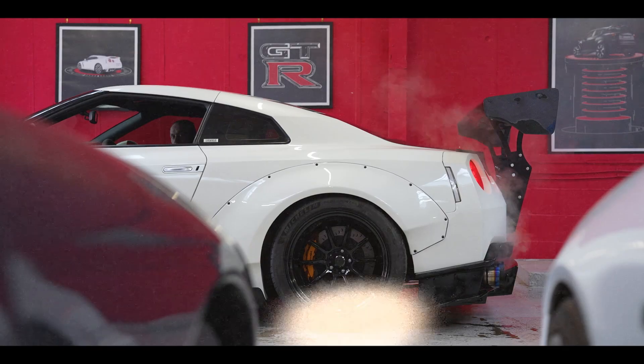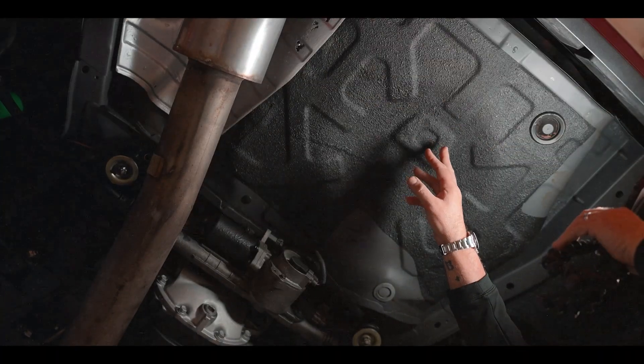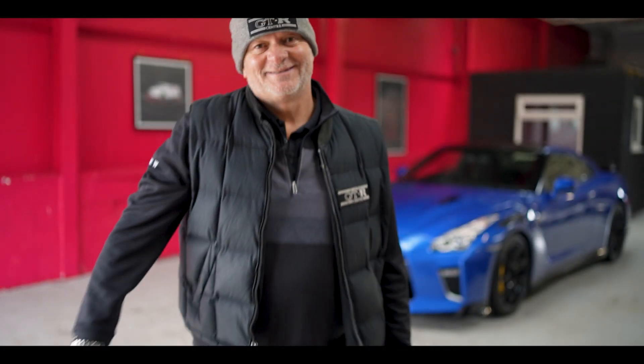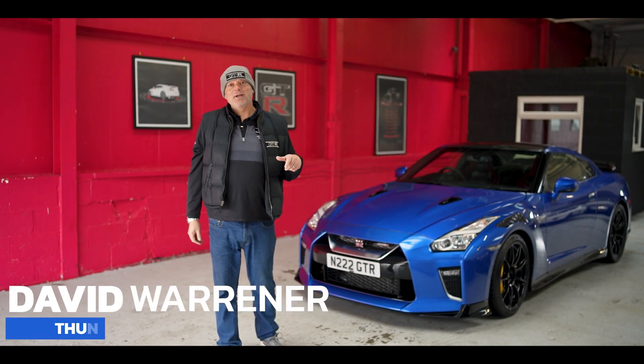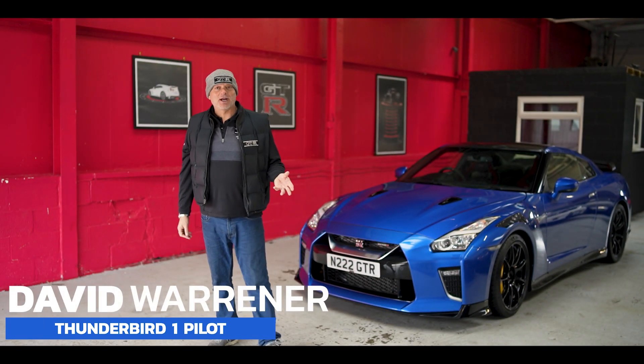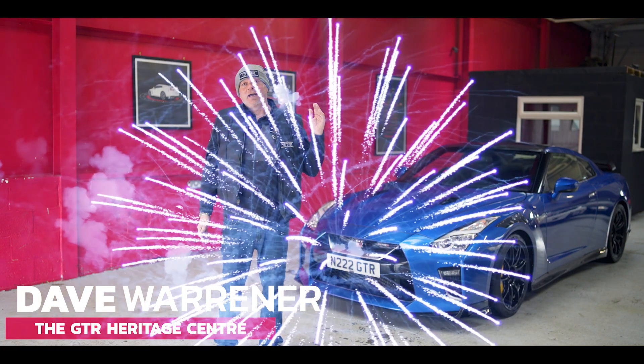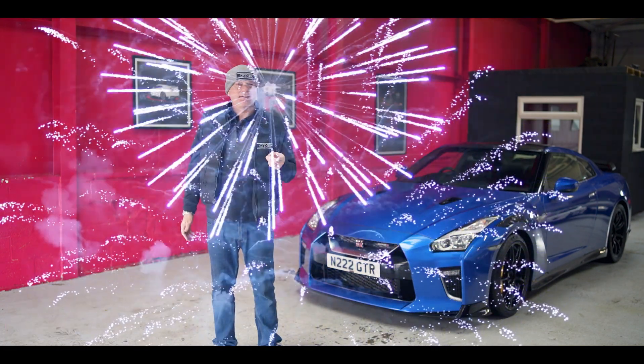Five, four, three, two, one — Thunderbirds are go! Okay, let's make this one a cracker. Hello everybody, welcome back to the channel. The team and I just want to wish everybody all the best for 2023, and we hope yours is starting as good as ours.